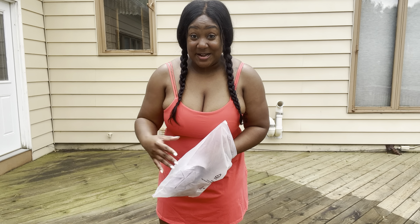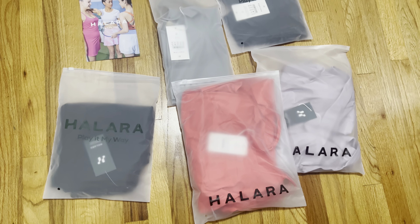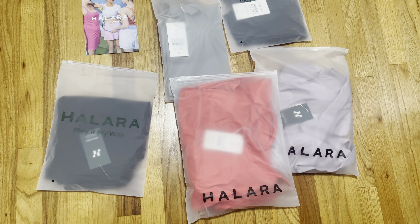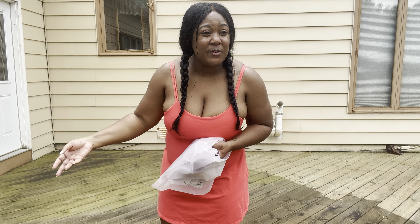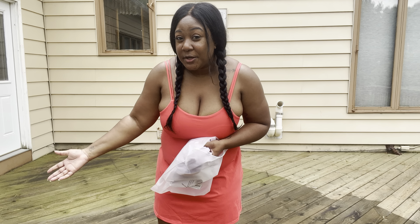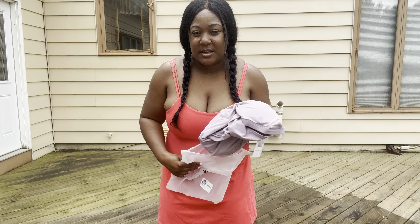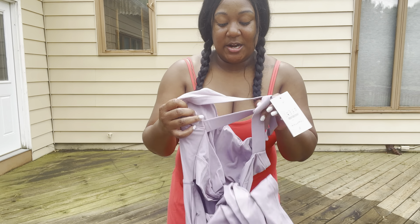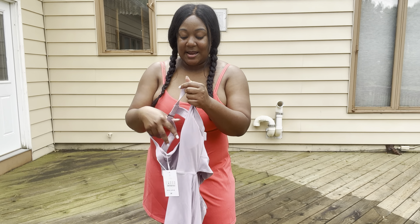I also want to show you how beautiful the packaging is — I actually recorded it so you can see everything spread out when I first got it. It was amazing. Everything comes in its own little bag, so you don't have to worry about it getting dirty. If you want to go on vacation and put it in your suitcase, you can just pop it in without worrying about anything getting wrinkled.